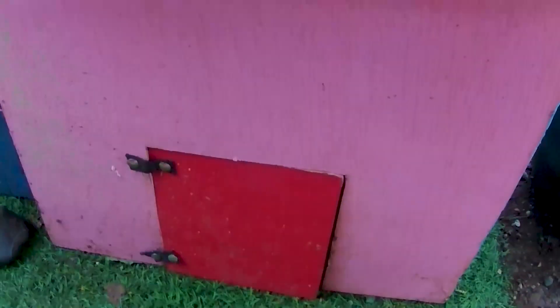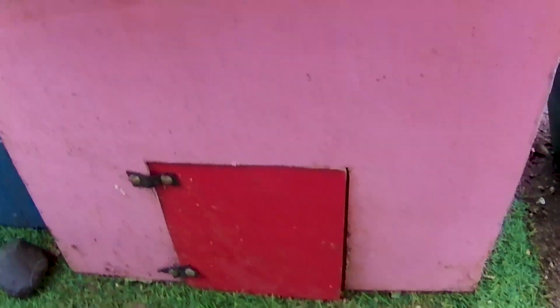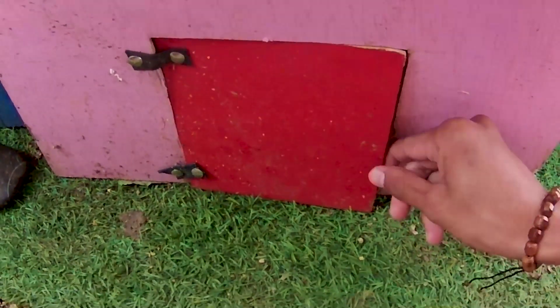Ternyata masih ada pintu yang belum kakak buka di sini teman. Ini adalah pintu berwarna merah ya, kakak sampai lupa nih guys. Yuk kita coba bongkar teman-teman, kira-kira hewan apa yang akan ditemukan. Satu, dua, tiga, wow!